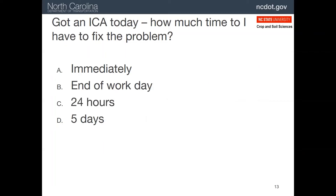Here's a quiz question: if you receive an ICA, how much time do you have to fix the problem? While immediately might be best, it's really 24 hours.